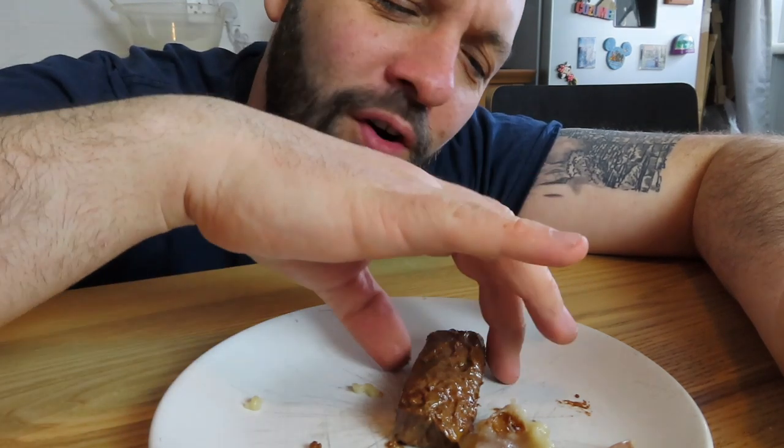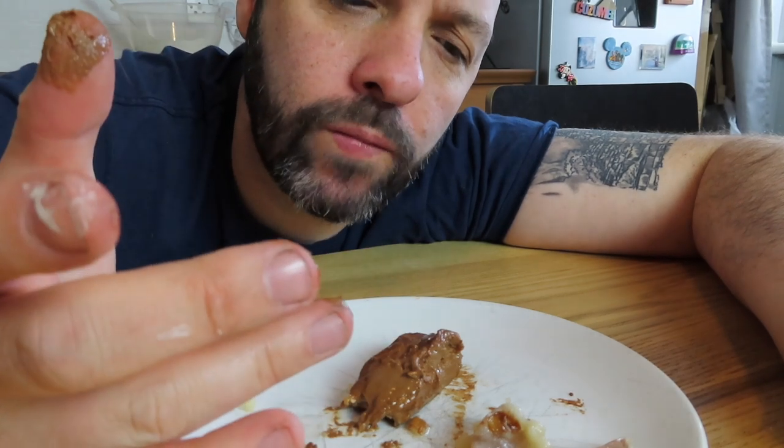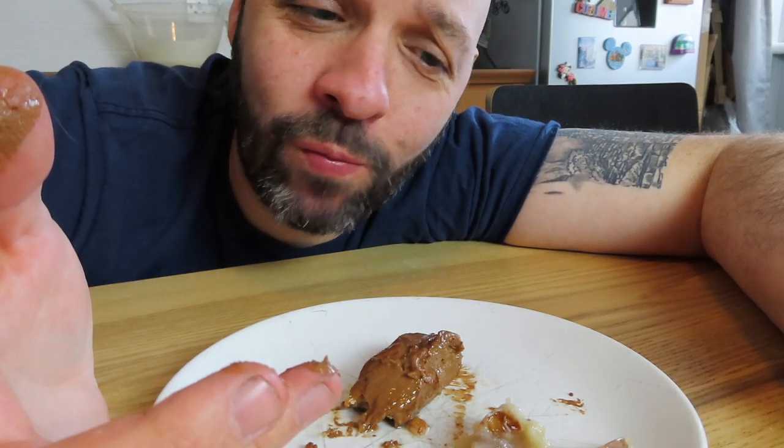But I do want to take a bite of the Mars Bar. I've got to. Oh, it's melty. Oh my God. That's amazing. That's delicious. I really want to try this again, but get it right — because that is really good.